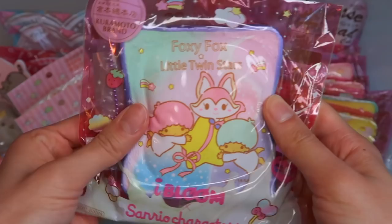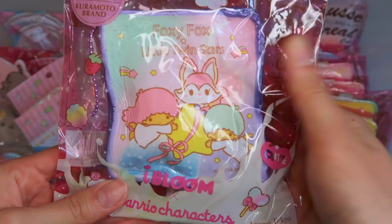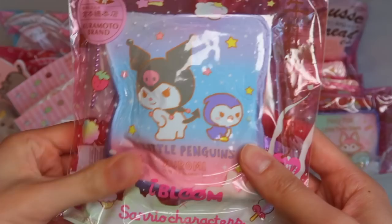We have Foxy Fox and Little Twin Stars. And lastly, we have the Penguin and Kuromi — you get that little devilish vibe right there.